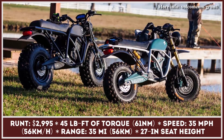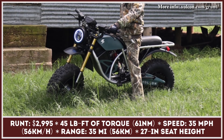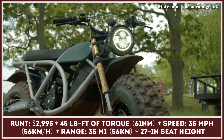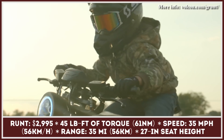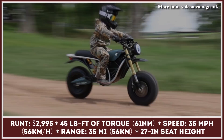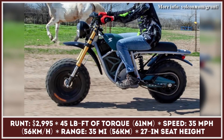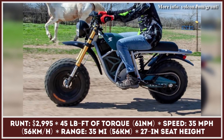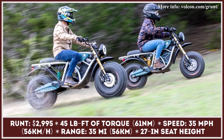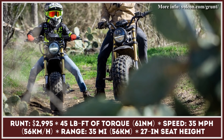Later this year, this American manufacturer is planning on bringing a smaller version of the Grunt motorcycle. This two-wheeler will bear the Runt nameplate and be suitable for riders of younger generations. Its specifications will shrink in size too — the e-motor will produce 45 pound-feet of torque with a 35 miles per hour top speed. The energy will be supplied via a lightweight 60-volt battery good for 35 miles of riding. The battery packs are swappable and are set to last up to 1,000 charge cycles without losing capacity.